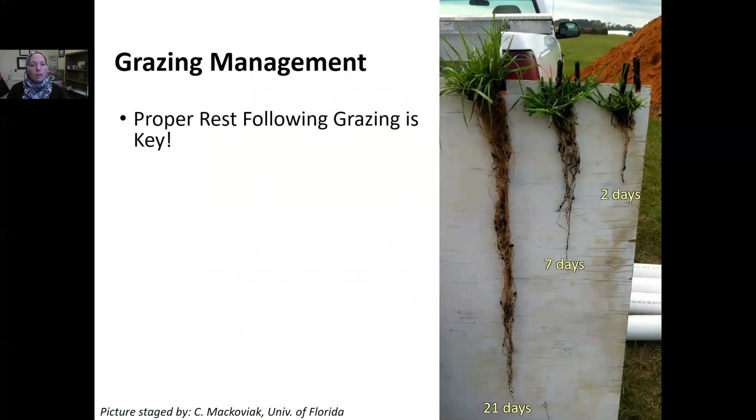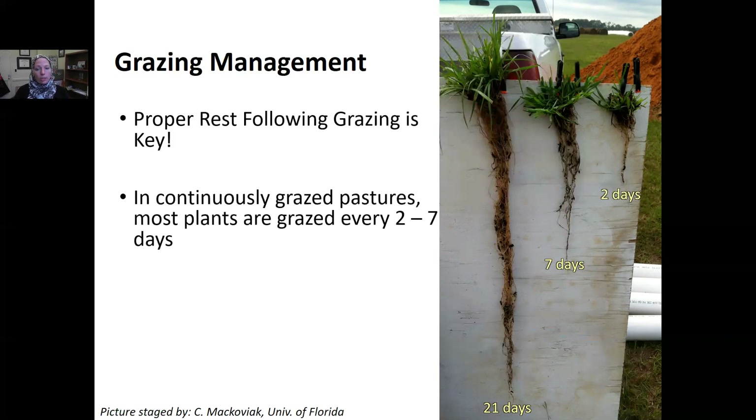The key to grazing management is rest — this is the number one thing we can do to increase pasture productivity. The picture shown compares two-day, seven-day, and 21-day clipping intervals: the two-day regime has the least root mass compared to seven or 21 days. In a continuously grazed pasture, which is typical in Alabama, most plants are grazed every two to seven days. With only a week's rest we still have reduced root biomass, which matters especially during drought years when more root mass allows plants to reach deeper for water.